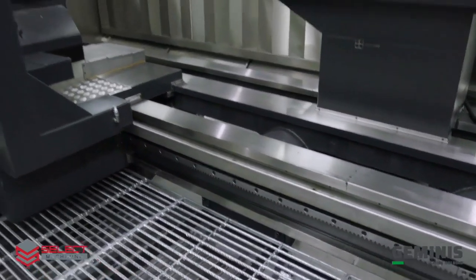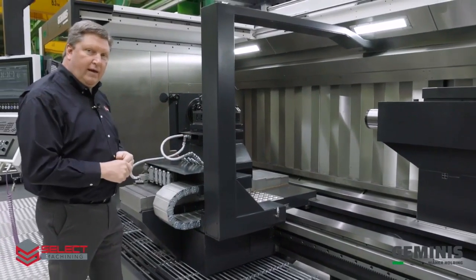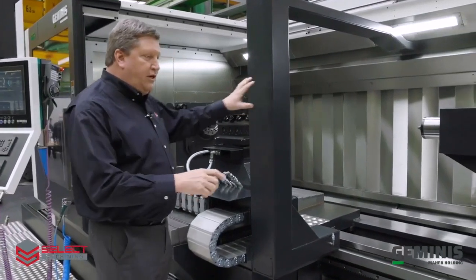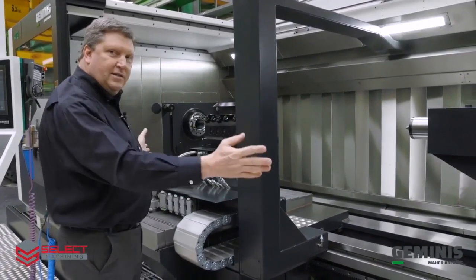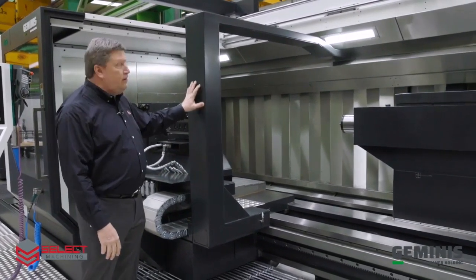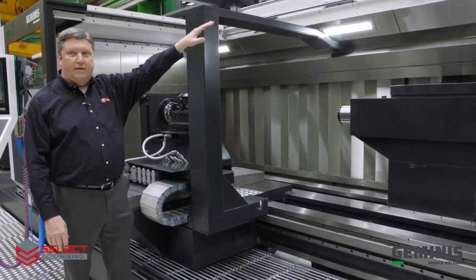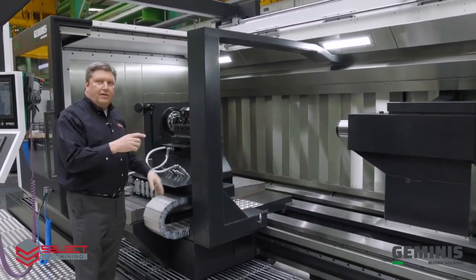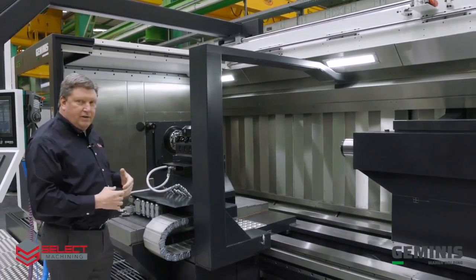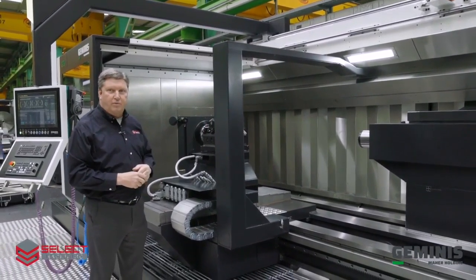This additional support rail at the bottom means the carriage rides not only on the two boxways on top, but also on that third rail at the bottom. It helps support the weight of the carriage when the turret is all the way back. Another feature of the carriage is there are no wires running externally for the Z-axis — all wiring for components is routed in a channel to the back of the machine and supported by a cable carrier, keeping them out of the cutting zone and chip area.